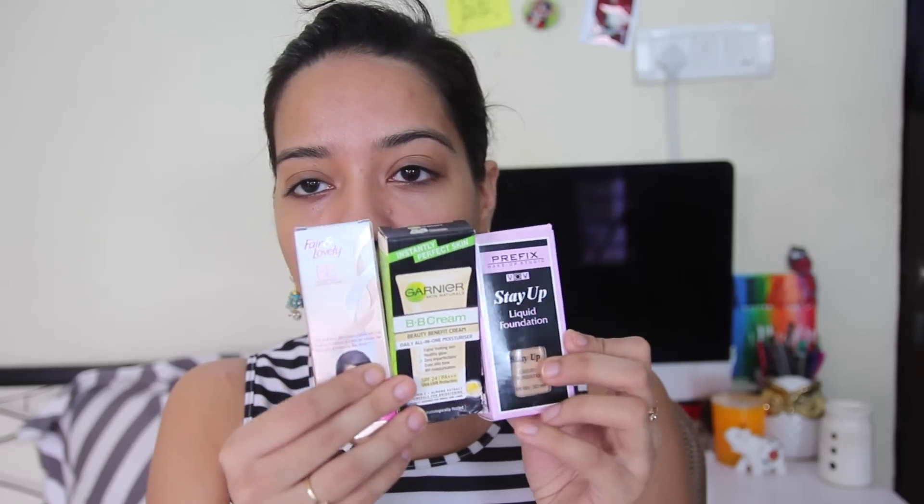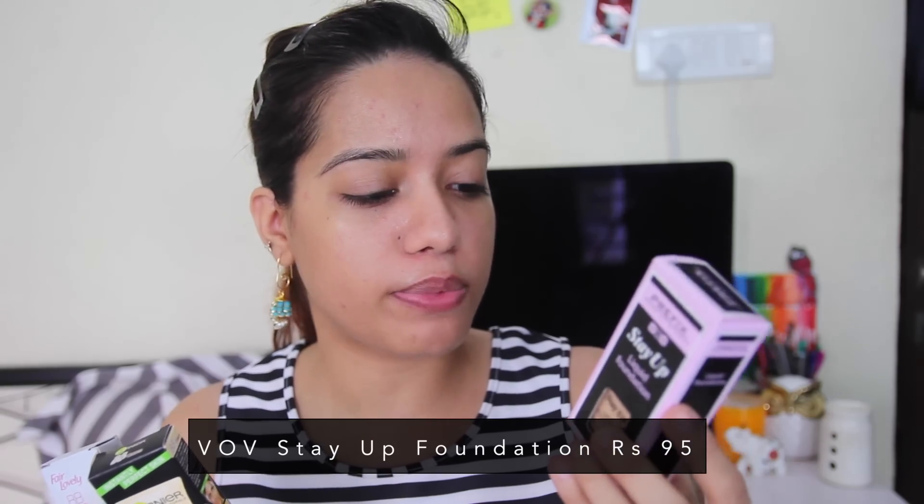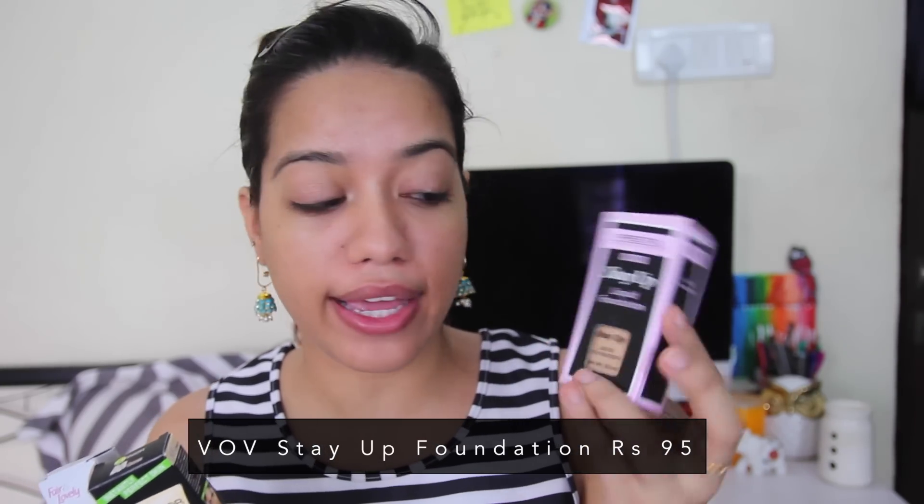The smell reminds me of my hostel days because a lot of girls used to use this. I got three options for my base because I didn't know which would work best. The first is a full-on foundation priced at Rs. 95 — it's from a brand called VOV, their Prefix Makeup Studio Stay Up Liquid Foundation in the shade Medium Beige.